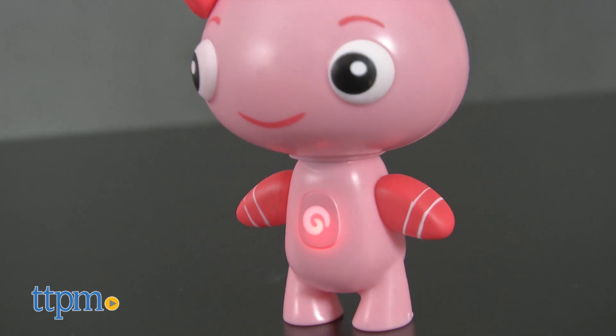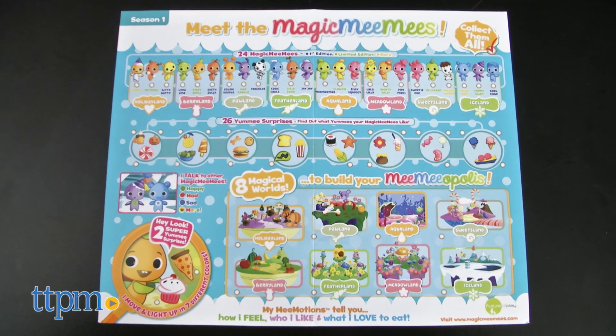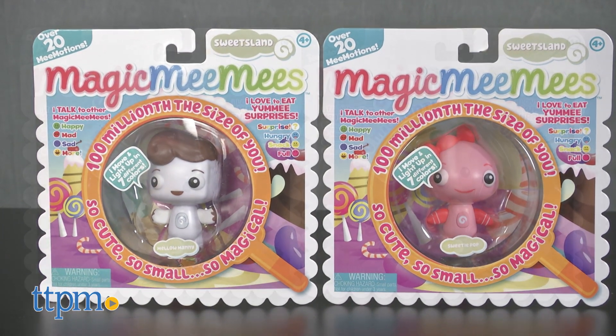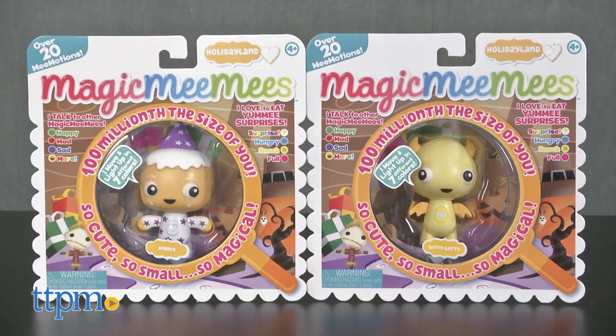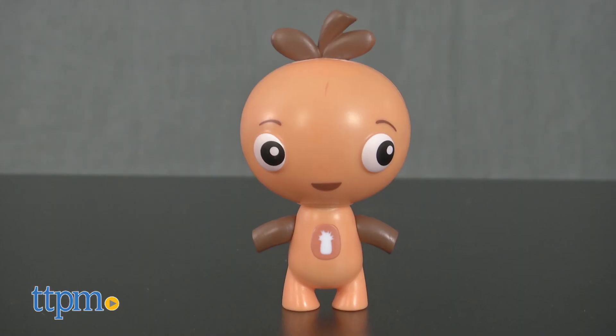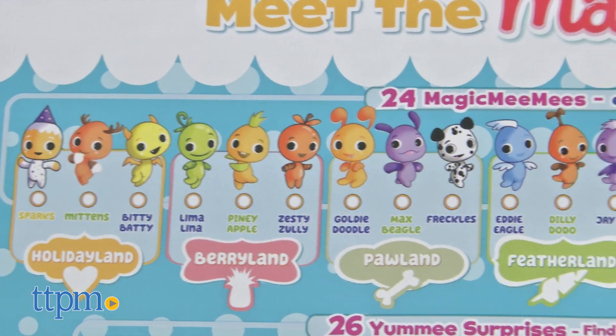But first, you've got to collect them. There are 24 Magic Mimis to collect in Season 1, and each one comes with a different land. We've got Mellow Manny and Sweetie Pop, both from Sweetsland; Sparks and Biddy Baddy from Holidayland; Cool Cube from Iceland; and Zesty Zully from Berryland. Each of the figures comes with a collector's guide so that you can keep track of which characters you have, and each one is sold separately.